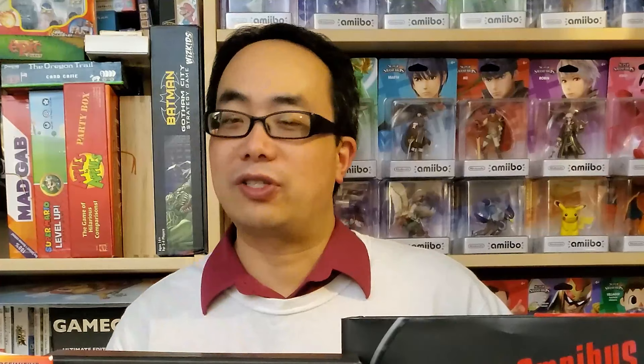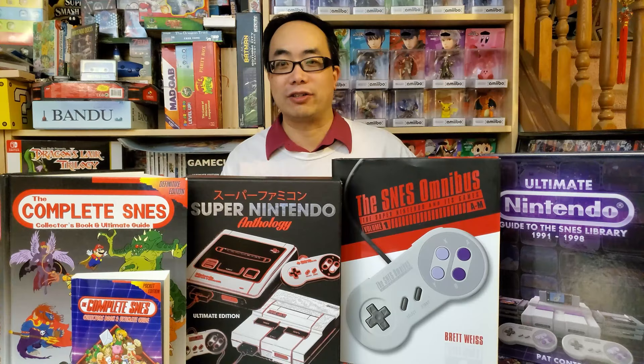Hi everyone, John here. First, an explanation. I made a terrible oversight. After reviewing four books — or rather, four groups of books that cover the library of the Super NES — I re-reviewed them against each other in what I called the Super NES Encyclopedia Super Showdown.